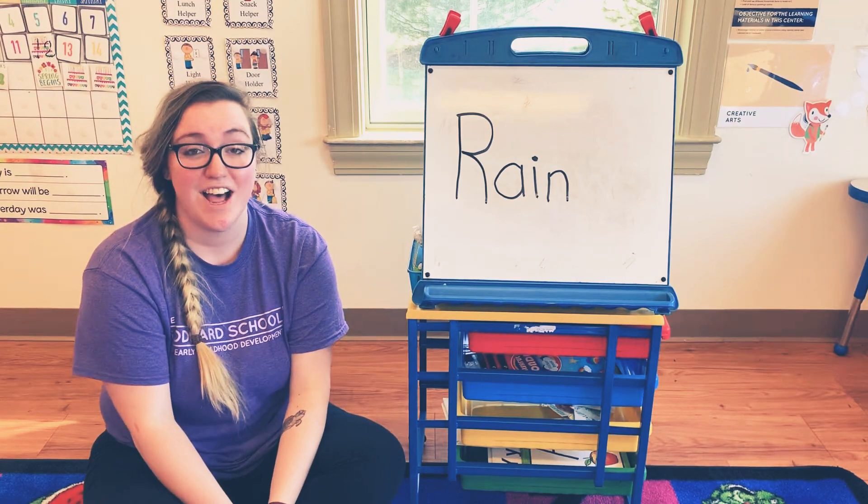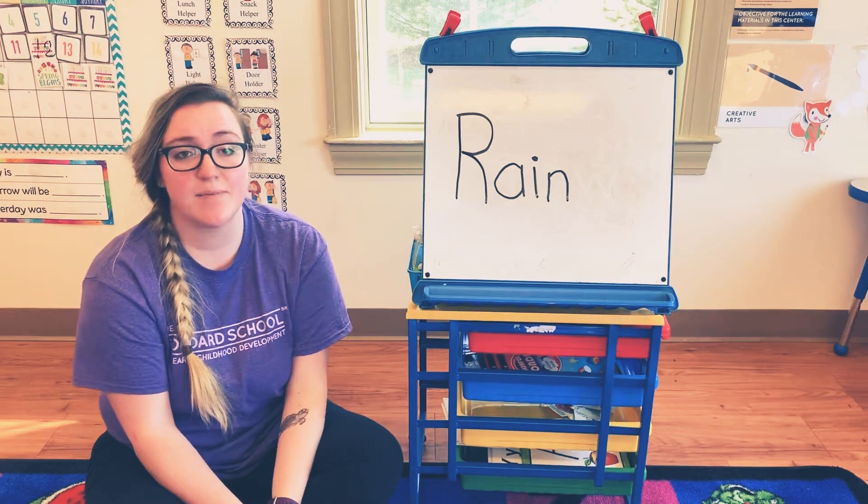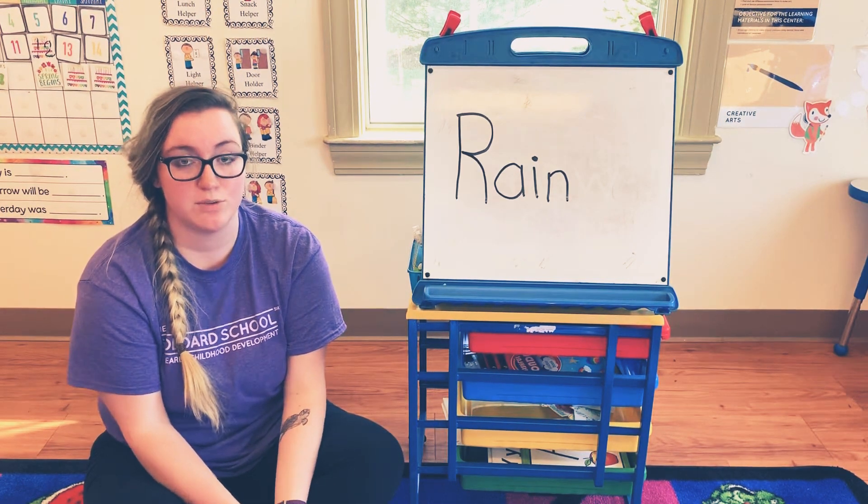Hi friends! Our word today is rain. Rain is something that happens a lot in the springtime that helps things grow, which was our word yesterday.